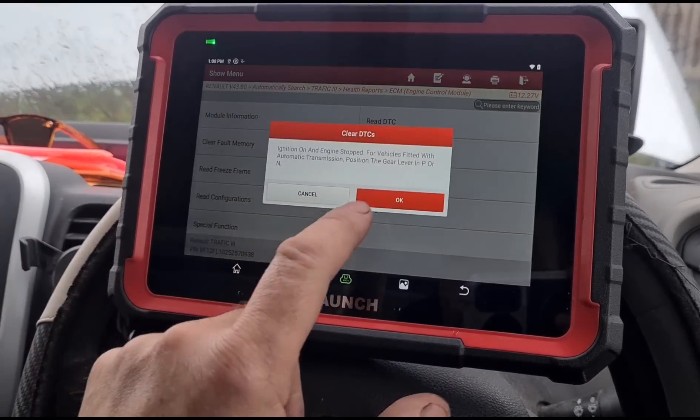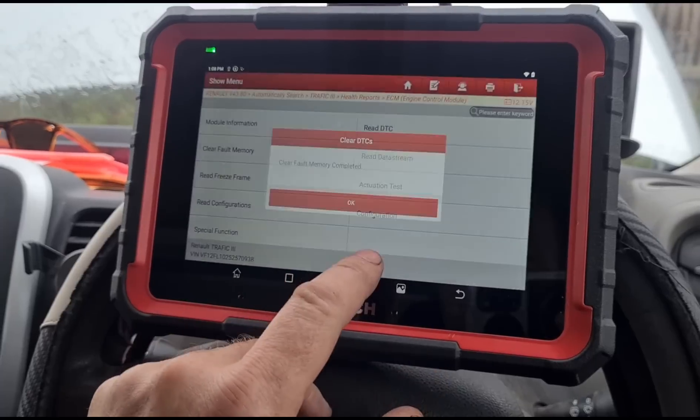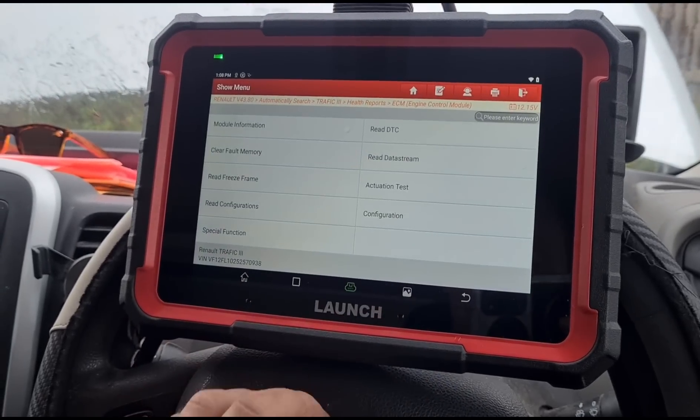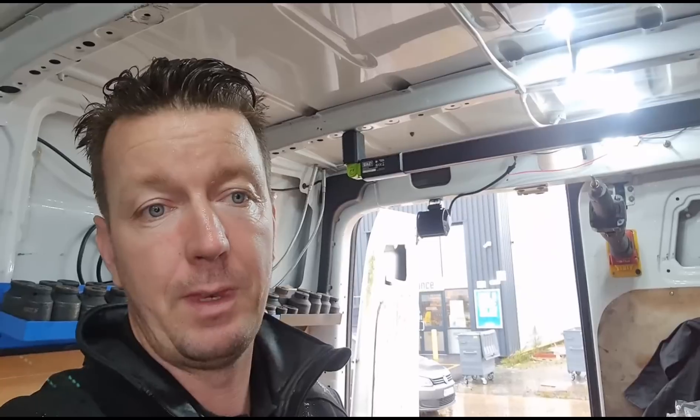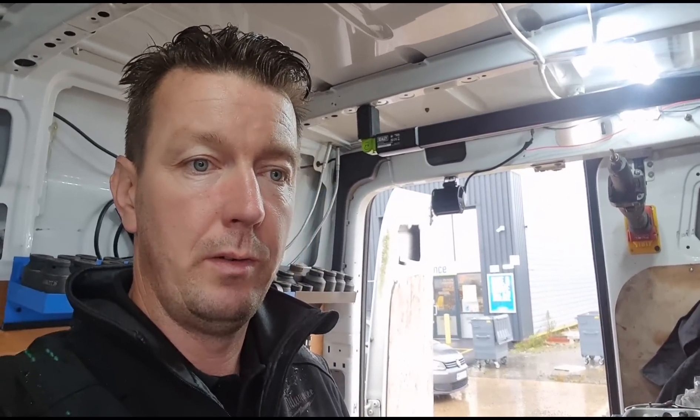Now we're going to clear the fault codes. For this one I'm going to do it a little differently than I normally do. I'm just going to go ahead and try to clean the DPF first to make sure the DPF itself is in good shape. After that we'll take it on a drive, which should show us if the DPF has come clean and also if we have a glow plug fault come back.